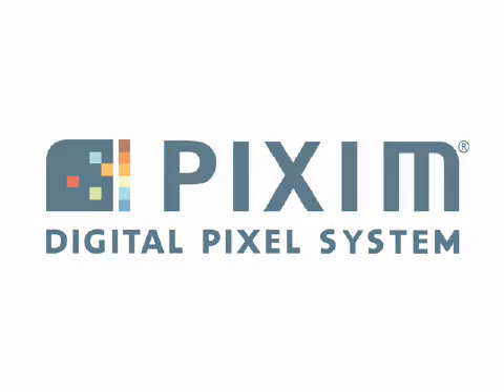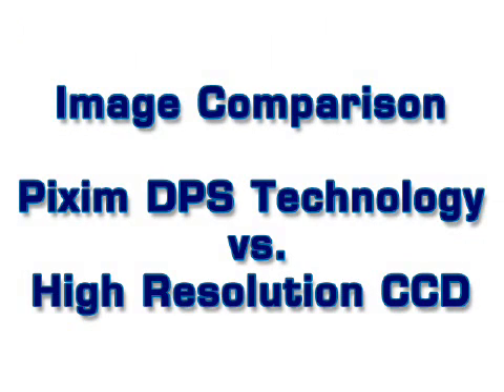This is a side-by-side demonstration of actual video clips taken from a CCD-based camera and a Pixim-based camera that shows the advantages of Pixim's digital pixel system technology.